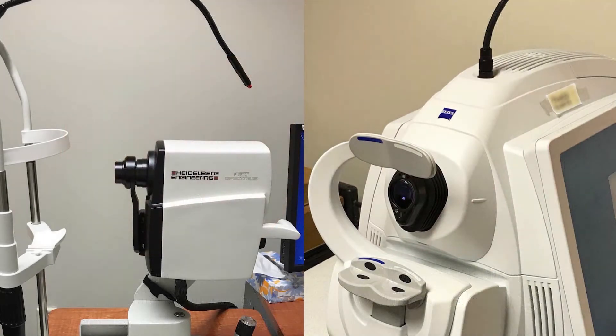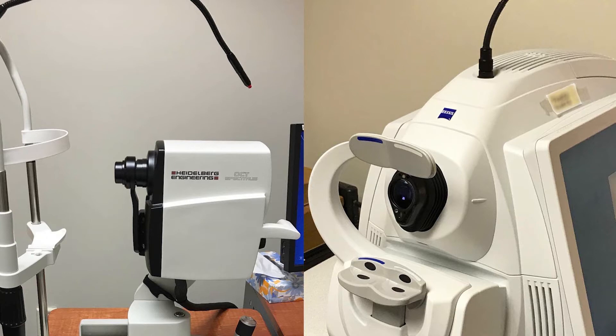Several new imaging methods can non-invasively and quickly detect retinal problems early in patients with diabetic retinopathy.